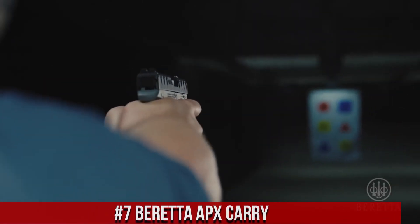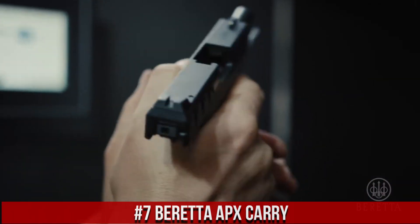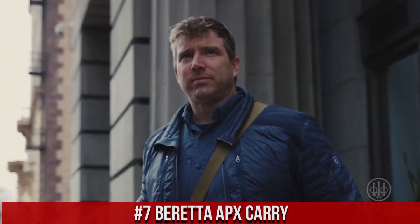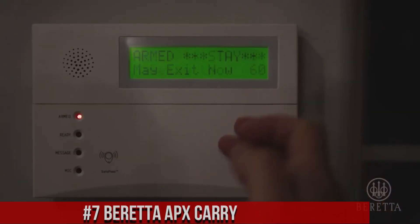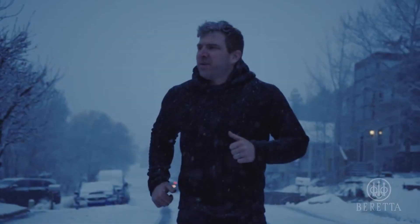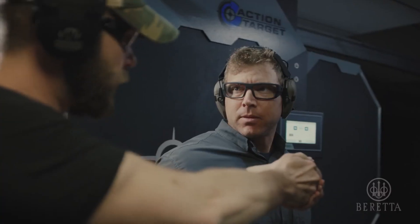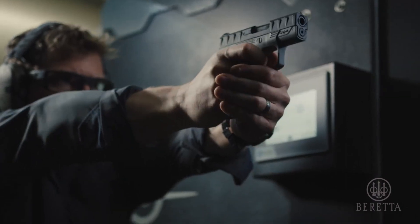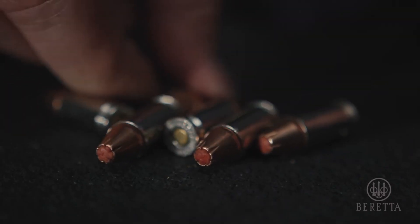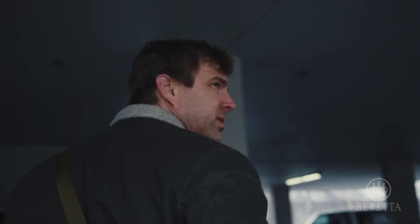Number 7: Beretta APX Carry. A compact and reliable semi-automatic pistol designed for discrete carry and personal defense. Built by Beretta, the APX Carry offers exceptional performance in a compact package. This pistol features a lightweight polymer frame and a snag-free design, ensuring smooth draws and easy concealment. Its crisp trigger and ergonomic grip provide accurate and comfortable shooting. The APX Carry's low profile sights and extended magazine provide increased capacity and quick target acquisition.